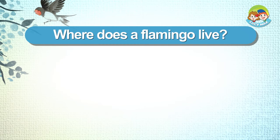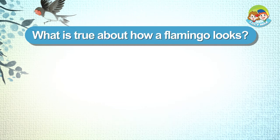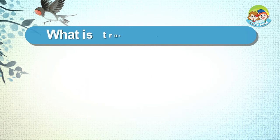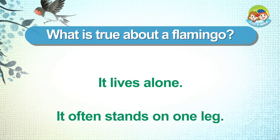Flamingos. Where does a flamingo live? In a tree. It has webbed feet. What is true about a flamingo? It lives alone. It often stands on one leg.